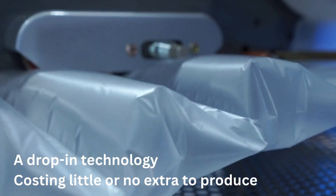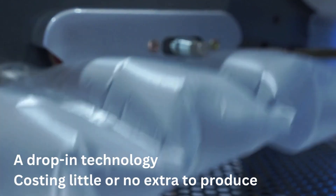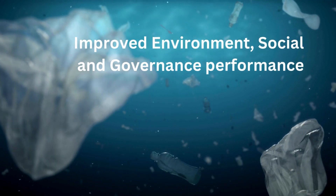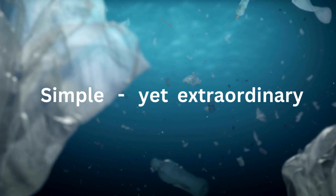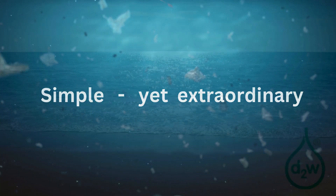It is a drop-in technology costing little or nothing extra to produce, so companies could easily switch to d2w right now. Not only would they be doing the right thing for the environment, they would also be improving their own ESG performance. The technology is simple, but the result is quite extraordinary.